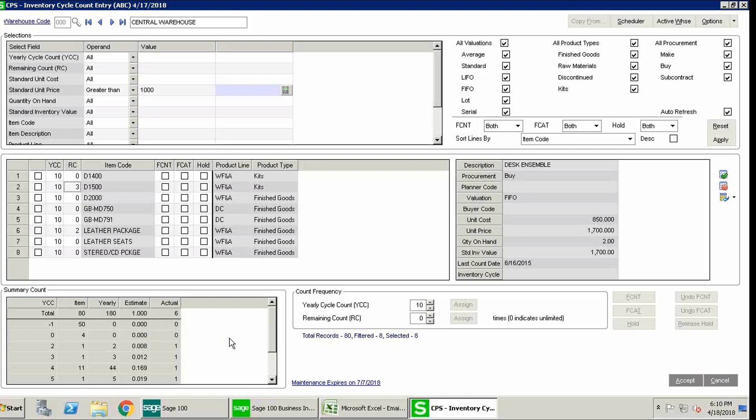In the summary count down below, once that's completed it will display how many items you need to count each day. For FCNT — that stands for force count next time. There's also force count all the time, and hold. For hold: if certain items are temporarily pulled, you don't want them included in the count until they're released back into inventory. For force count next time: if you find a discrepancy and want it resolved, an item scheduled two months from now can be pulled in on the next cycle by checking this box. Force count all the time forces the count every single time.